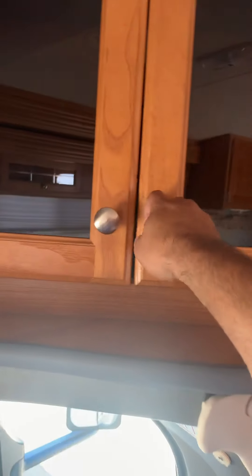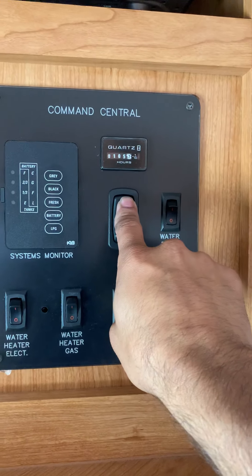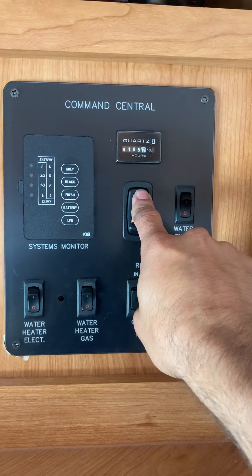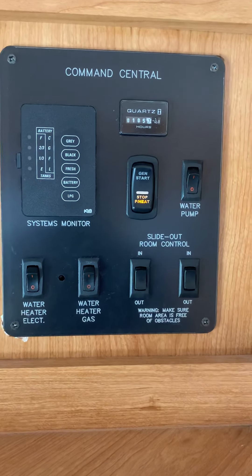It has an Onan generator. Fires right up — it's recently been serviced.